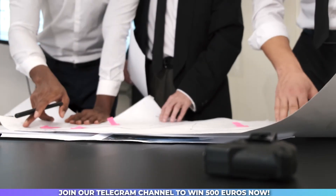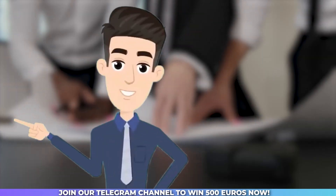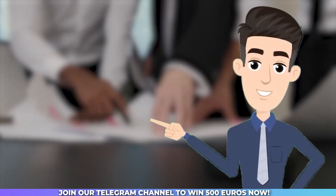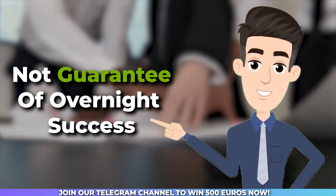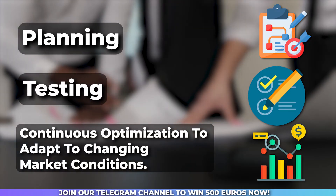When properly implemented, algorithmic trading has the potential to deliver consistent profits. However, it's important to note that it's not a guarantee of overnight success. It requires careful planning, testing, and continuous optimization to adapt to changing market conditions.